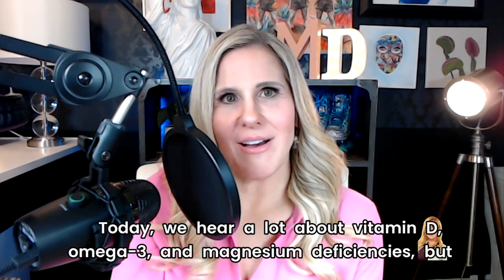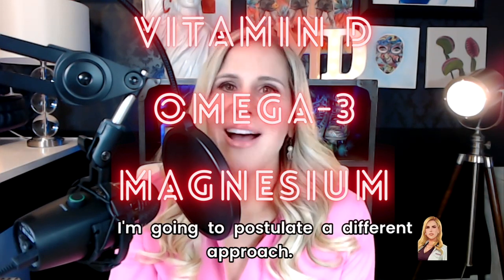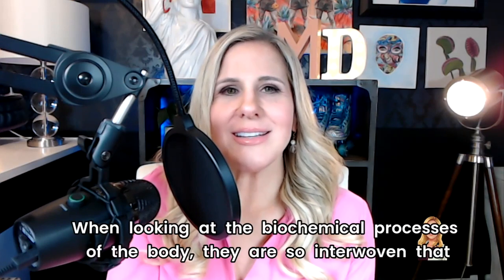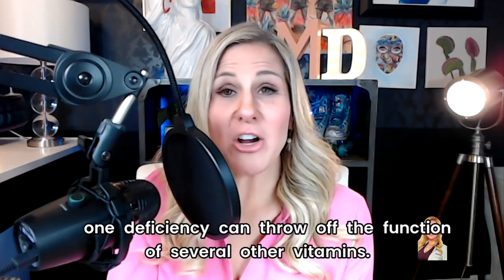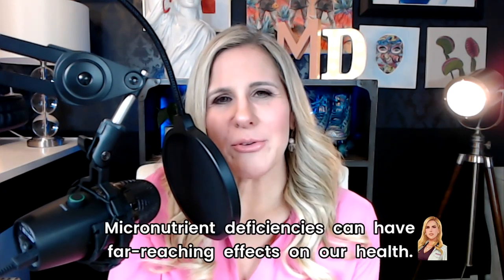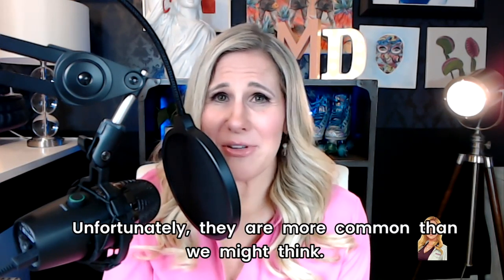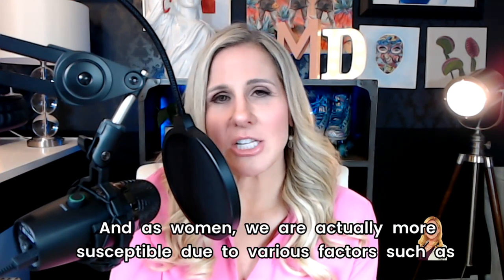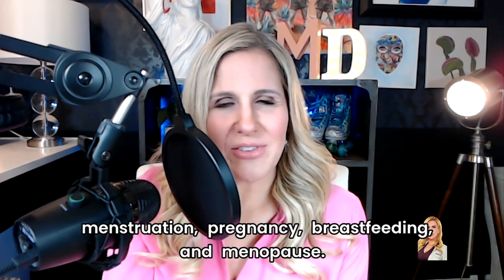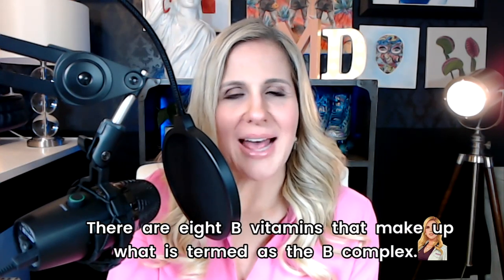Today we hear a lot about vitamin D, omega-3, and magnesium deficiencies, but I'm going to postulate a different approach. When looking at the biochemical processes of the body, they are so interwoven that one deficiency can throw off the function of several other vitamins. Micronutrient deficiencies can have far-reaching effects on our health, and unfortunately they are more common than we might think. As women, we are actually more susceptible due to various factors such as menstruation, pregnancy, breastfeeding, and menopause. Today, we'll take an in-depth look at the B vitamins — there are eight B vitamins that make up what is termed the B complex.